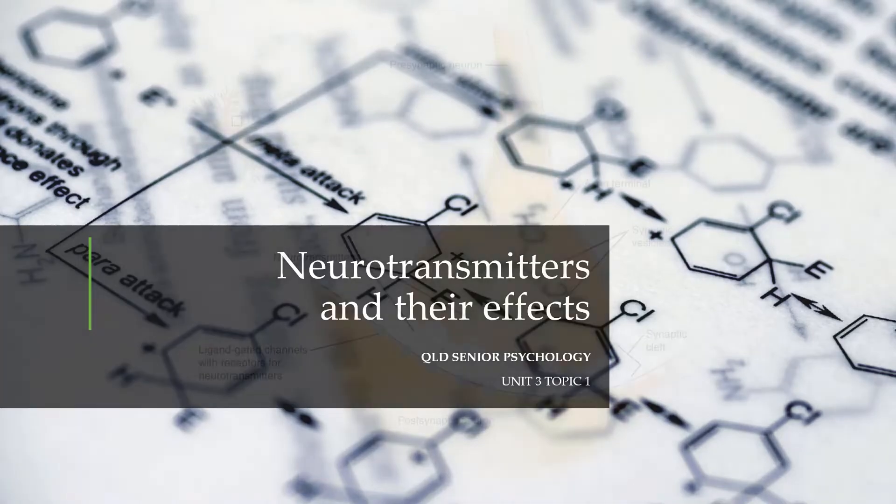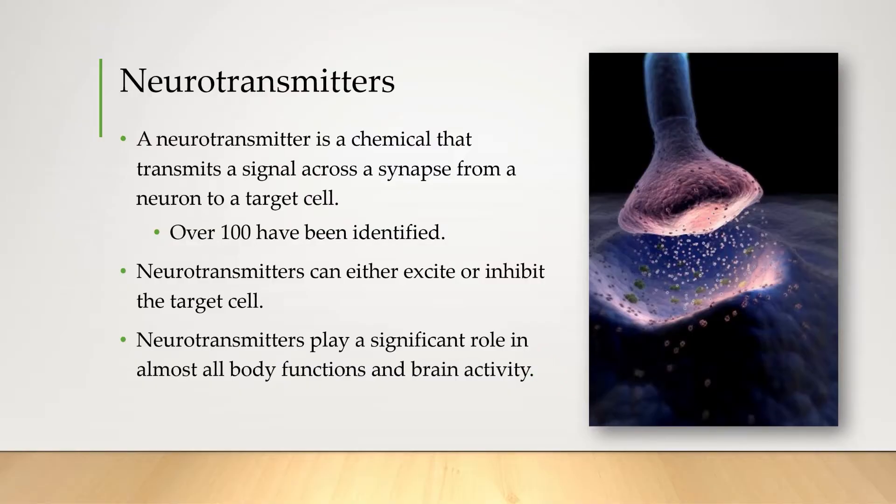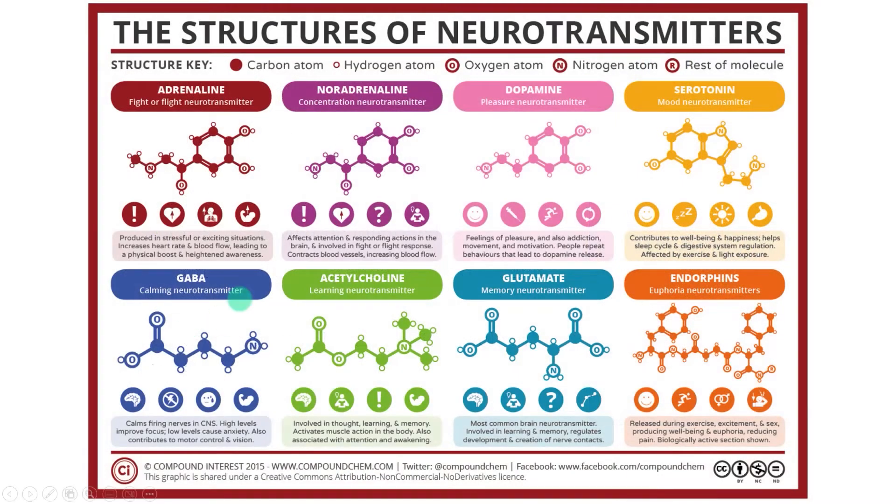In the previous video we saw that the key to understanding neurons is by understanding neurotransmitters — the chemicals that cross synapses to pass a signal on to the next cell. Over a hundred neurotransmitters have been identified and they play significant roles in almost all body functions and brain activity. In a previous video we covered GABA and glutamate, and in this video we're going to look at five more: acetylcholine, adrenaline, noradrenaline, dopamine, and serotonin.